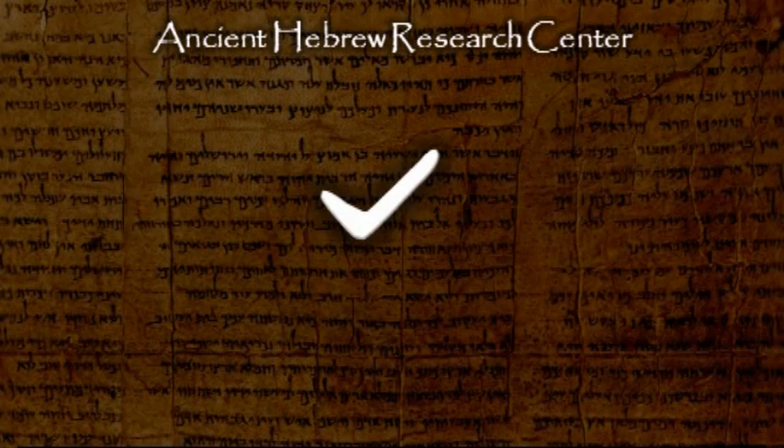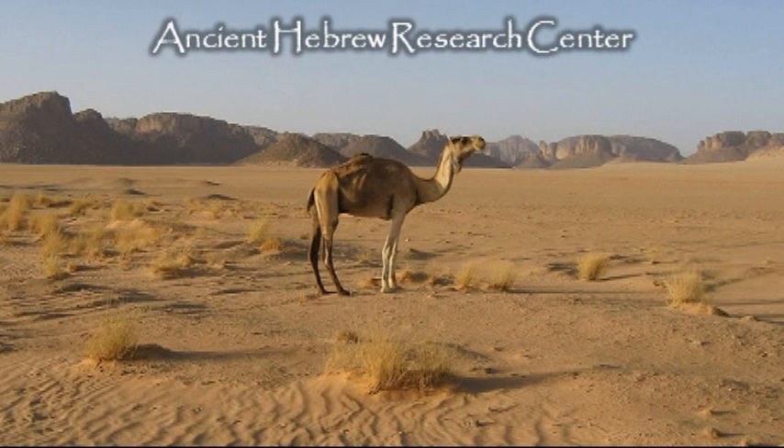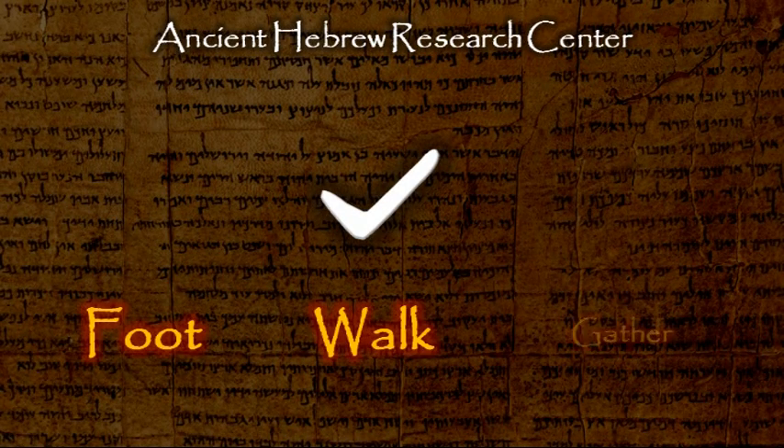Four thousand years ago, the letter Gamma, or Gimel as it is known today, was a picture of a foot — as in walking to the watering hole. The Hebrew word Gamal is a camel, camel being a derivative of the Hebrew word Gamal. A camel is also related to the word Gam, as it walks to the watering hole to drink large quantities of water. This letter represents a foot, walking, and gathering.